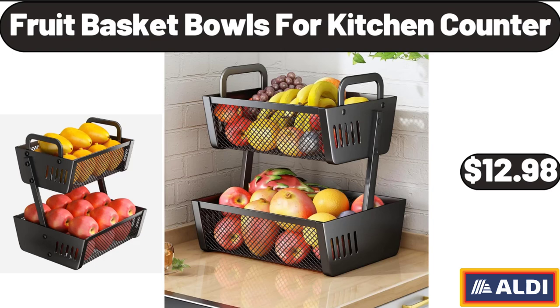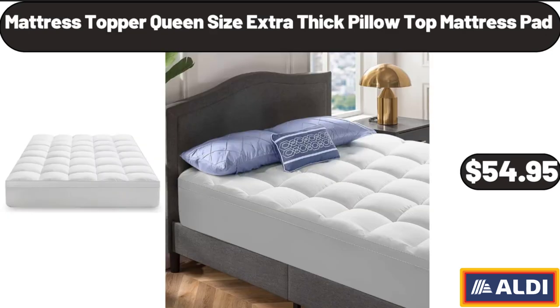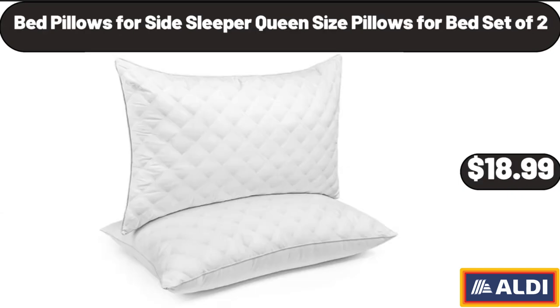Fruit Basket Bowls for Kitchen Counter, $12.98. Mattress Topper Queen Size Extra Thick Pillow Top Mattress Pad, $54.95. Bed Pillows for Side Sleeper, Queen Size Pillows for Bed Set of 2, $18.99.